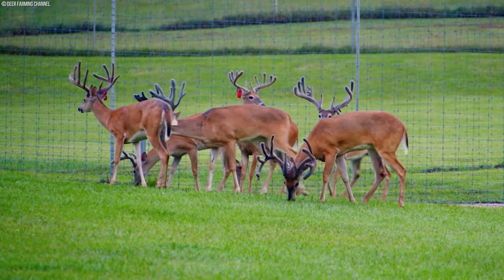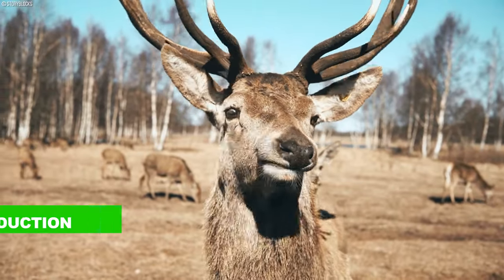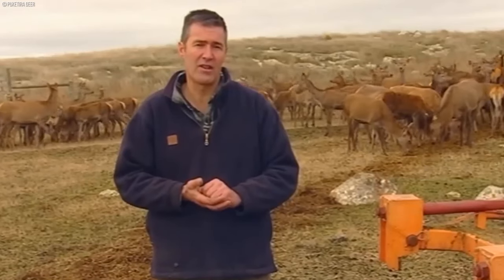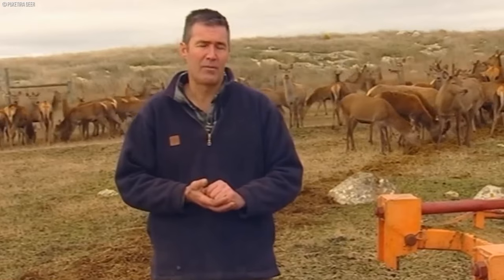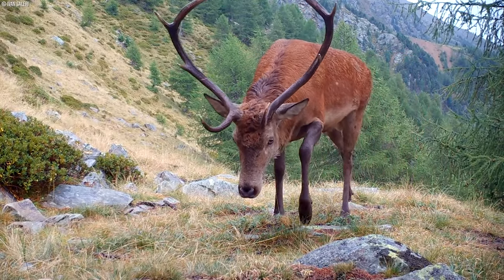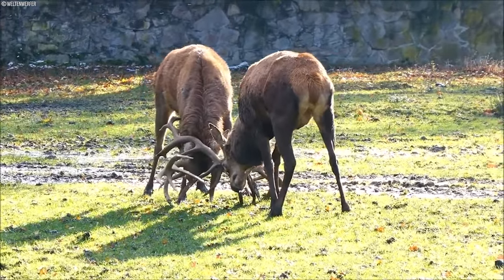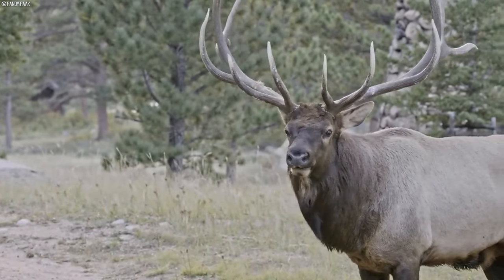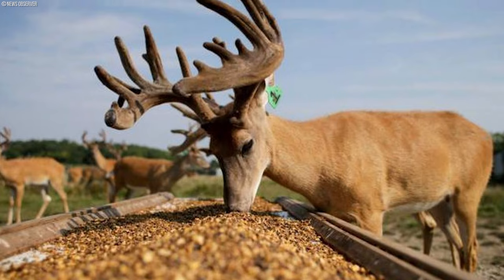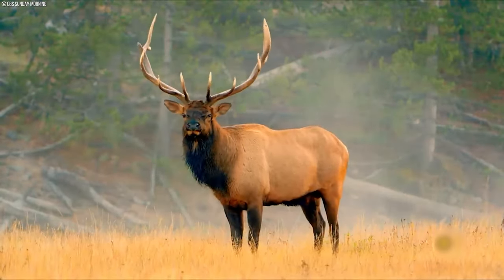In modern deer farming, the artful orchestration of breeding and genetics stands as a cornerstone in the pursuit of superior antler production. Farmers embark on a meticulous journey of selective pairing, aiming to cultivate a breed of deer that embodies coveted traits. These prized characteristics — including imposing antlers, a robust physique, and a gentle demeanor — are meticulously sought after to perpetuate a lineage highly esteemed in high-quality antler production.